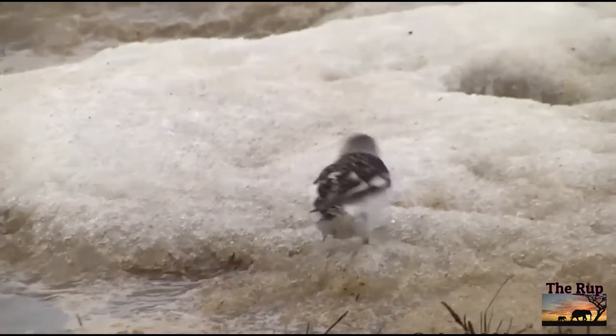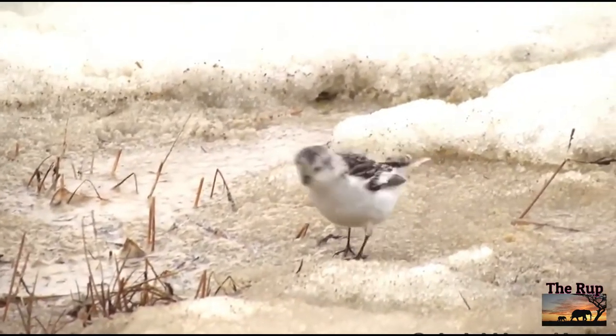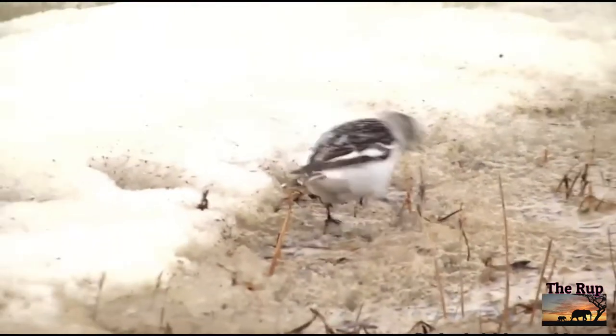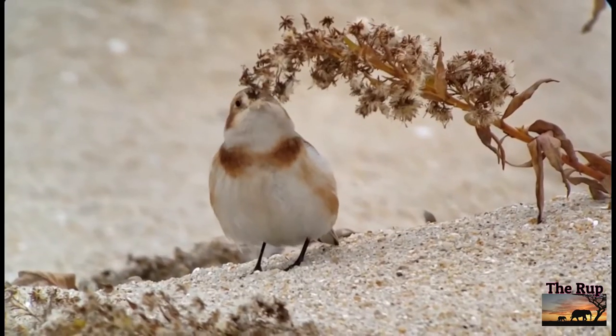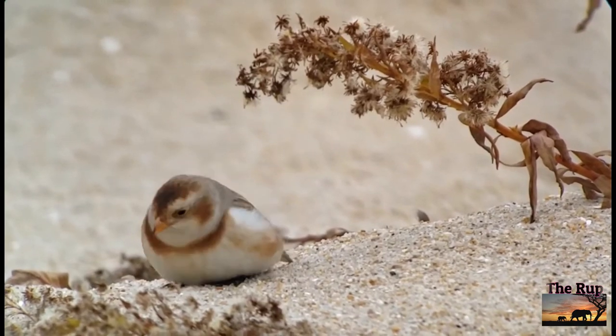Their distinctive white wing patches and black wing tips make them easy to identify. Try Cley and Salthouse Marshes in North Norfolk. Bird Tour runs day and weekend trips in this area, picking up sightings of cranes and pink-footed geese too.